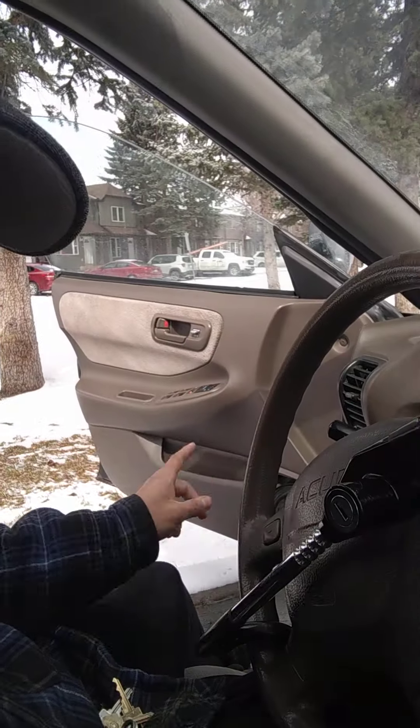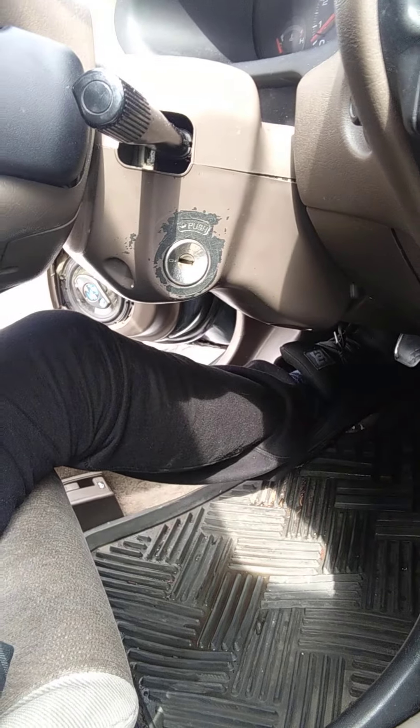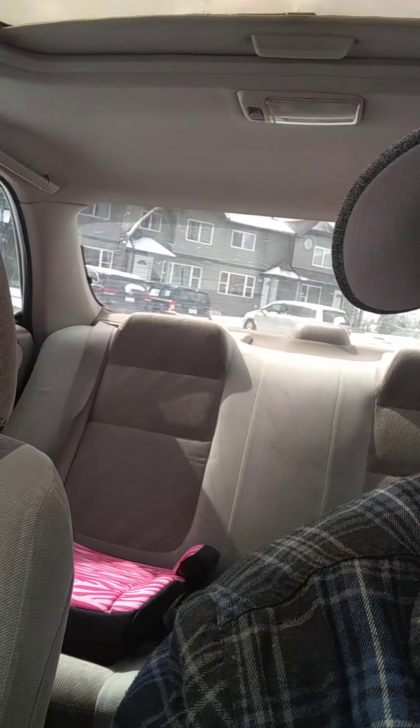It's a sunroof car with all power options and a beige interior, which sucks because the carpets are pretty dirty. It's still winter here in Canada — last week it was like 20 degrees and sunny, this week it's minus five and snowy. It's a four-door sedan, runs pretty decent.